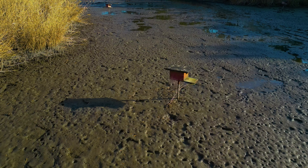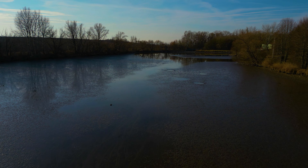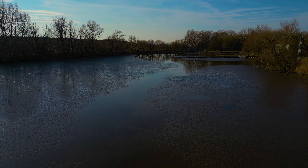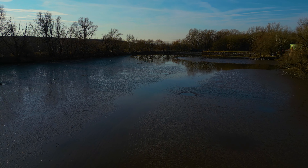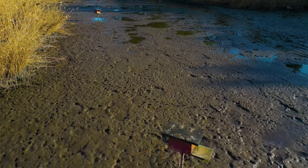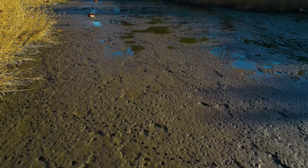Drones aren't just for capturing stunning visuals. They are also incredibly useful for tasks like inspecting infrastructure, monitoring wildlife and conducting search and rescue operations. They can be equipped with sensors and cameras that allow us to gather data and information that would be impossible to obtain otherwise. In short, drones are transforming the way we interact with and understand our world, unlocking new possibilities for exploration, innovation and creativity.